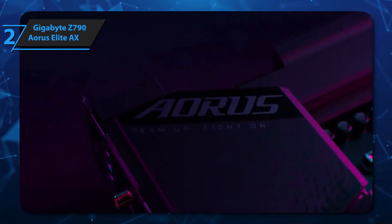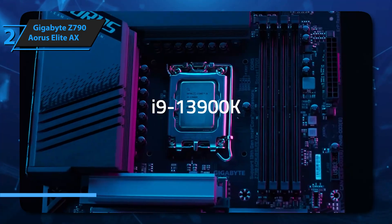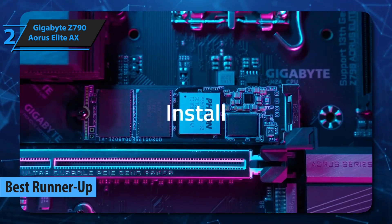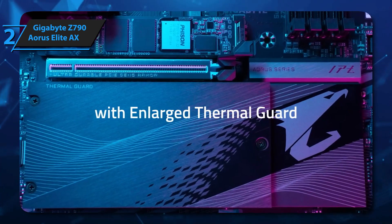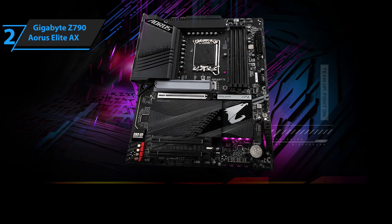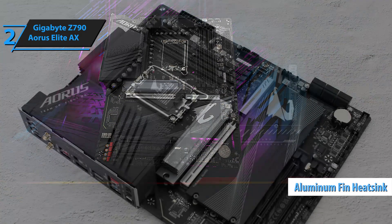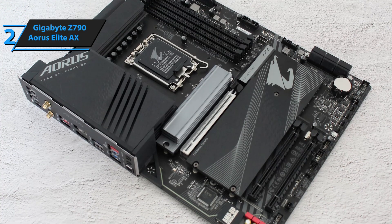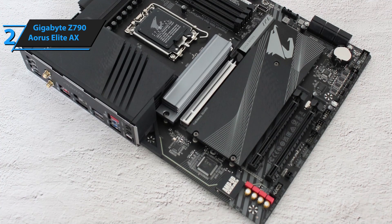The next product in our review list is the Gigabyte Z790 Aorus Elite AX, also known as the runner-up best motherboard in 2025. This model is considered one of the mid-to-high benchmark motherboards in terms of quality and price ratio, featuring Intel's most powerful chipset with overclocking capability available in DDR5 and DDR4 versions. The main M.2 slot is covered by a large finned aluminum heatsink which smoothly cools the Gen 4x4 SSD. Below, we have another block that covers the three remaining M.2 slots, whose SSD anchoring system is of the EZ latch type.